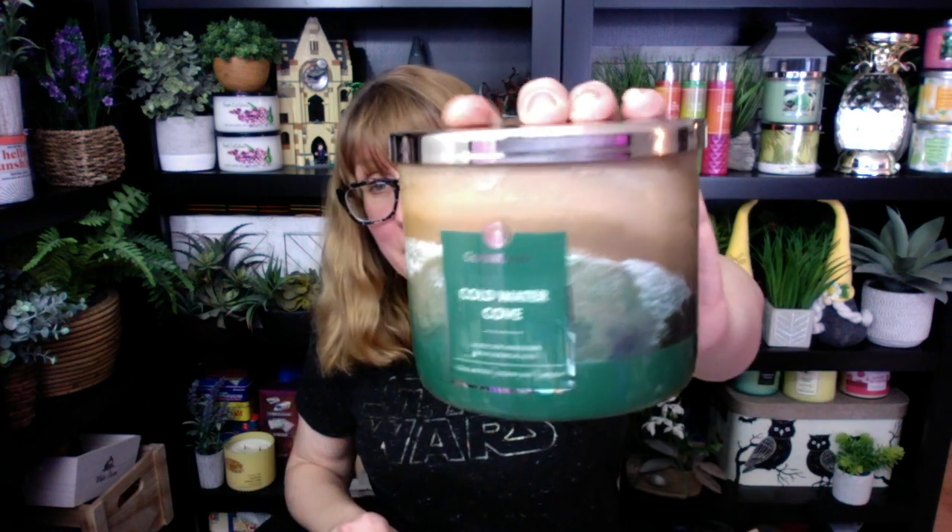I have Cold Water Cove. This one isn't usually on my radar, but I wanted to get something a little bit different. It's cold waters, ocean salt, and melon. Oh, this is strong! If you like ocean scents with a hint of fruit, I think you're really going to love this one. Look at how pretty this is — Cold Water Cove. Put that one on your list, that's a good one. Really, really strong.